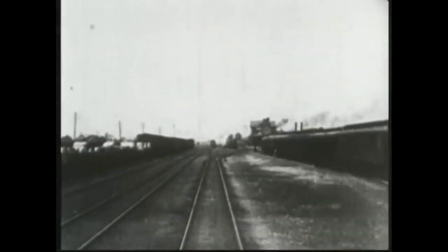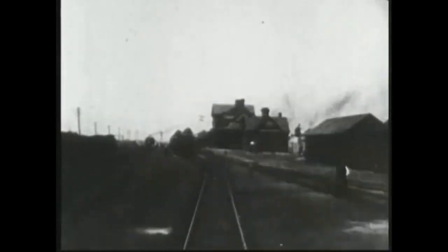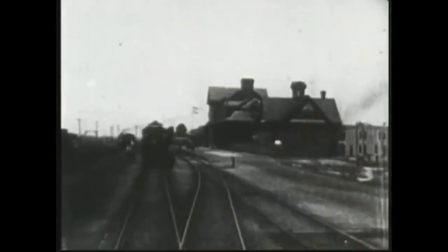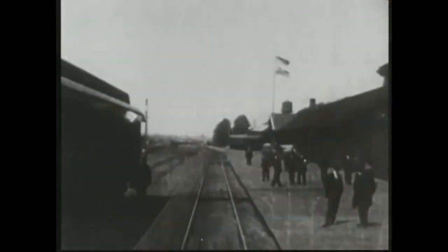Here you can see the train coming in, going through the different switches to get to the different tracks to reach the tunnel station — there on your right — and of course the people all lining up waiting to get on or waiting for people to get off.